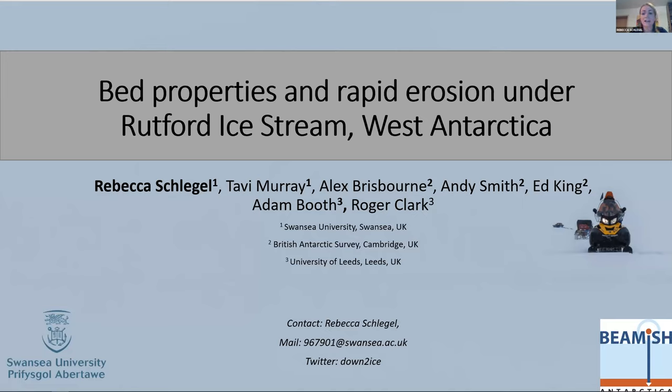Thanks Lauren for the introduction. Thanks everyone for joining today's seminar — I'm really happy to show work I've been doing over the last year as part of my PhD. Within this talk I'd like to discuss two things: first, bed properties interpreted under the Rutford Ice Stream, and second, rapid erosion observed in some areas. Let me start with an introduction to what we know about the Rutford.